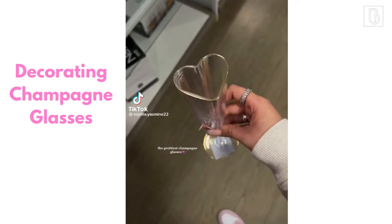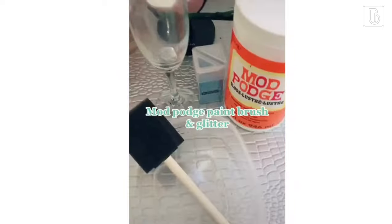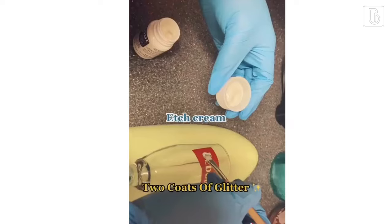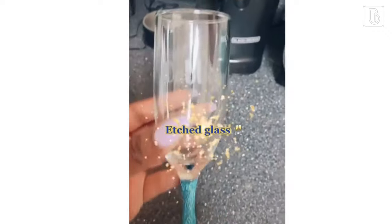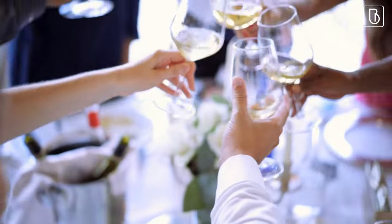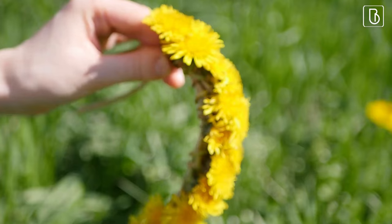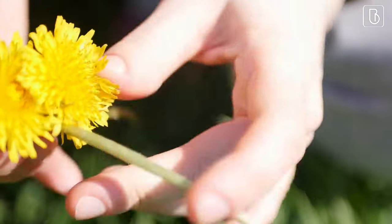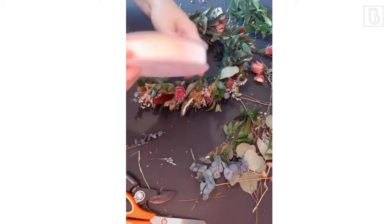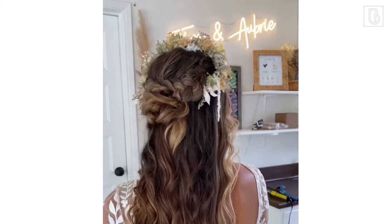Next, let's talk about decorating champagne glasses. This is a fun and easy activity that's perfect for a more formal or fancy bridal shower. All you need is some plain champagne glasses, paint pens, and some creativity. Guests can write their names or draw designs on their glasses, making them unique and special — and they get to use the glasses during the shower to toast to the bride-to-be. Now let's talk about making flower crowns. This is a perfect activity for a boho-themed shower or a garden party. All you need are some flowers, wire, and floral tape. Guests can create their own flower crowns, which are not only beautiful but also make for great photo opportunities — and they get to take them home as a special memento.